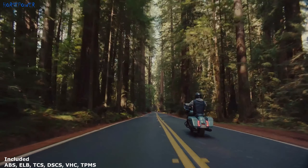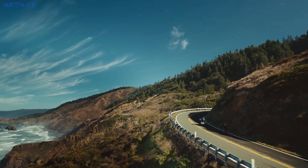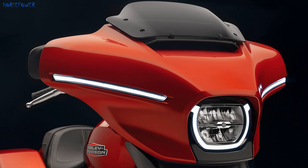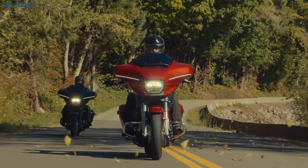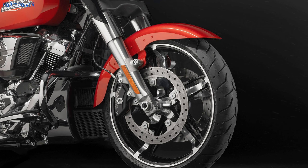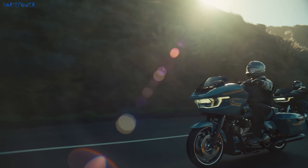The rear suspension travel has also been increased to 76 mm for a more comfortable ride. Both models feature a new front fairing designed to optimize aerodynamic efficiency and improve driver comfort. The cast aluminum wheels measure 483 mm in front and 457 mm in the rear, fitted with Dunlop tires.